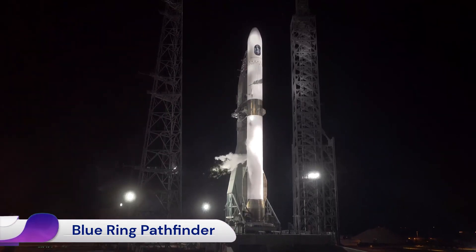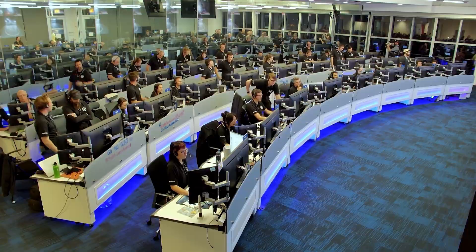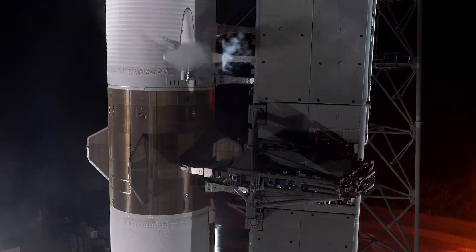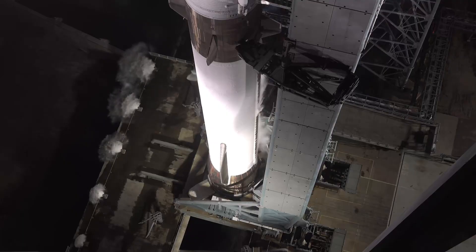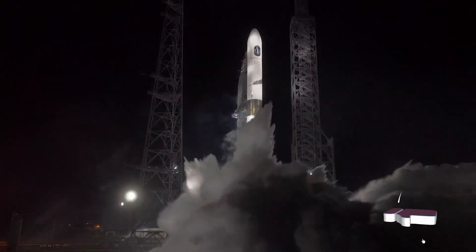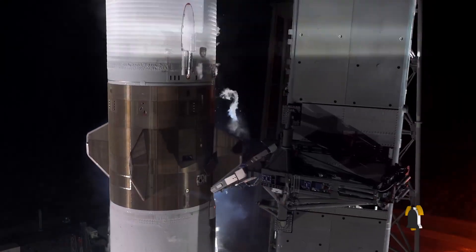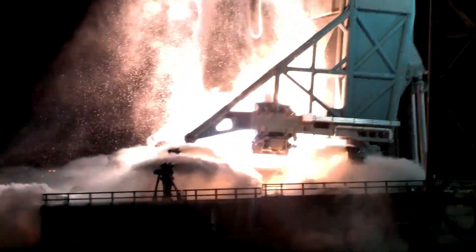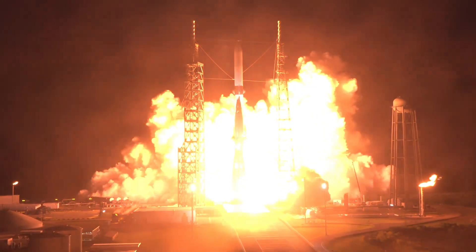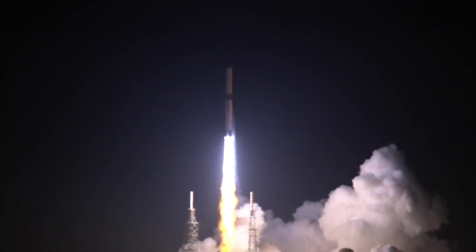The Blue Ring Pathfinder is a technology demonstration mission developed by Blue Origin to validate the core systems of its Blue Ring Space Mobility Platform. This mission was launched aboard the inaugural flight of the New Glenn Rocket on January 16, 2025, from Launch Complex 36 at Cape Canaveral Space Force Station. The platform can host up to 3,000 kilograms across 13 ports, accommodating various satellite classes including ESPA and ESPA Grande.